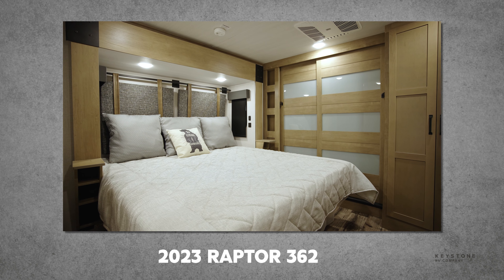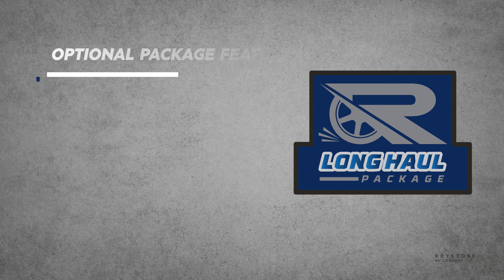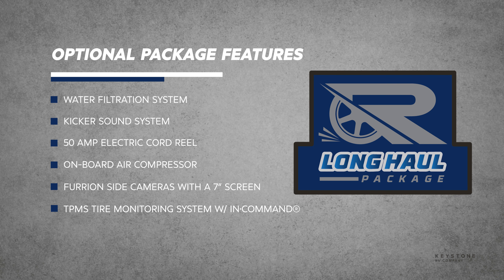Another exciting thing for 2023 is the Raptor exclusive long-haul package. This package is a great addition to any camping experience and provides fun, convenience, and safety to owners.